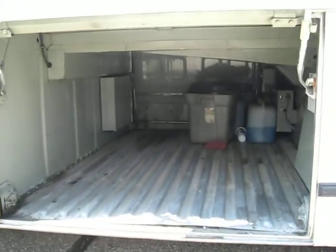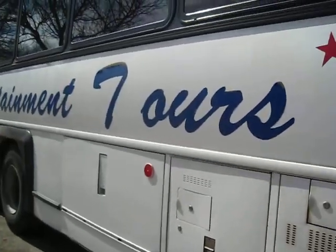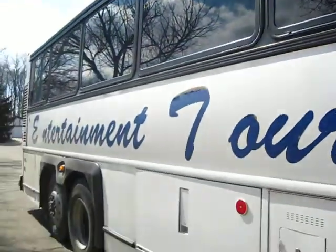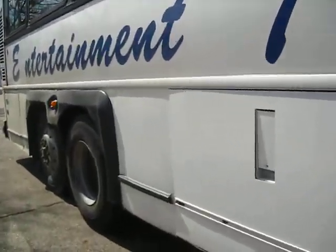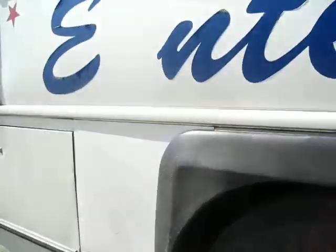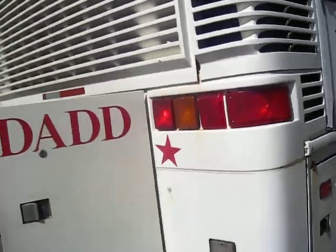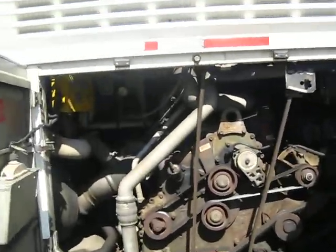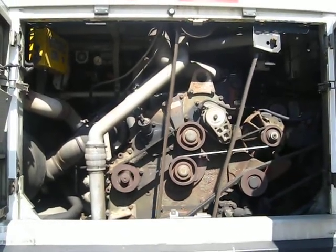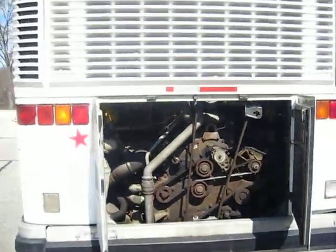Luggage compartment — thank you, you're so welcome. We're going to do a walk around here. The windows all look nice and clean. William, did you do that? Yes, I did. Tires look good too.